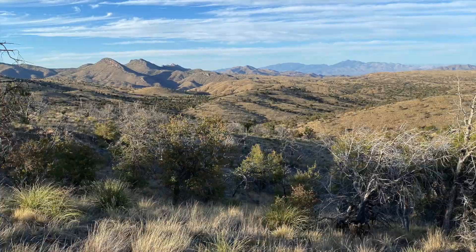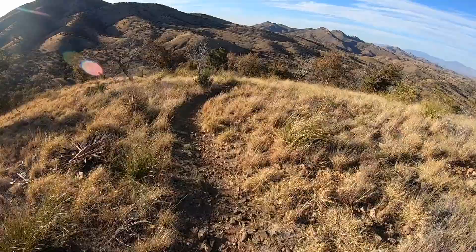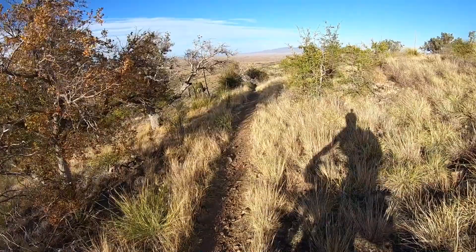Carrying on from Kentucky Camp was beautiful riding in the last couple of daylight hours. The desert just turns so beautiful when the sun is at an angle. That night I had a gorgeous campsite out in the middle of nowhere.